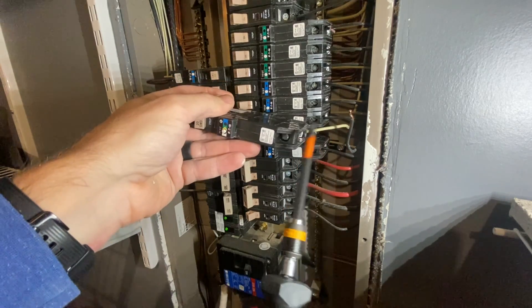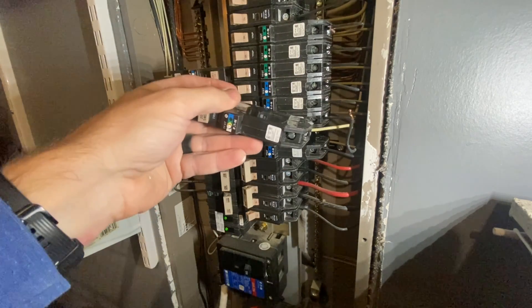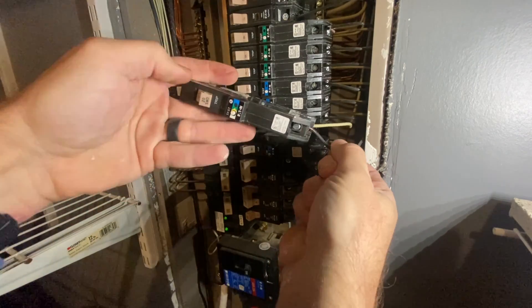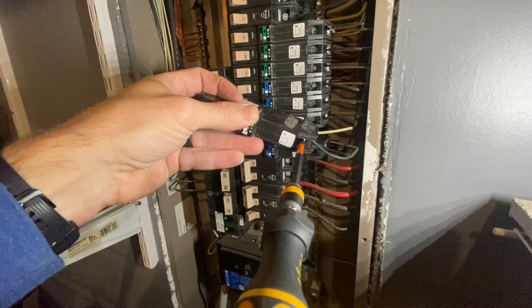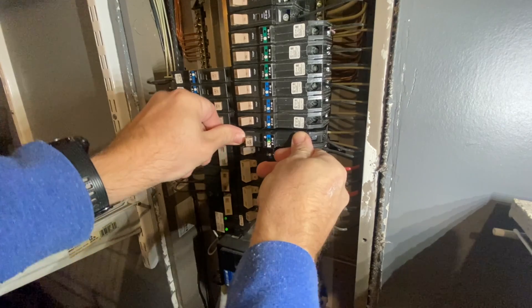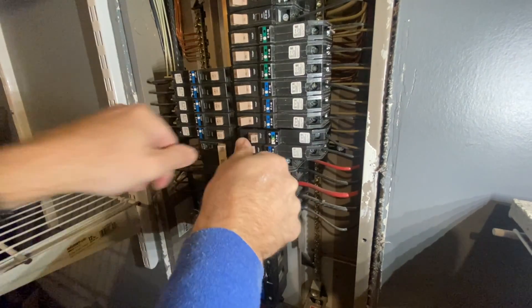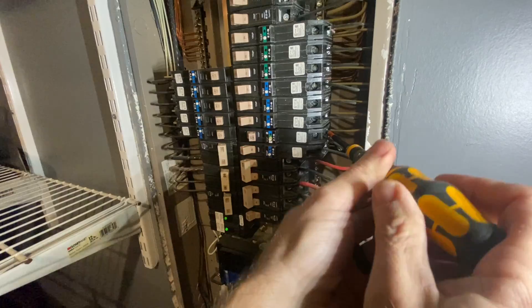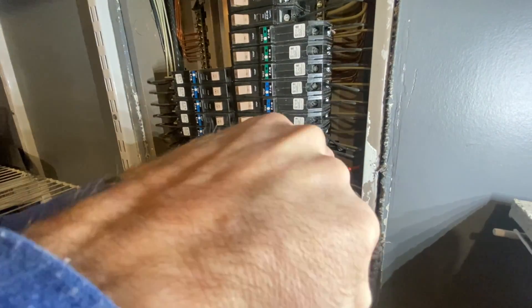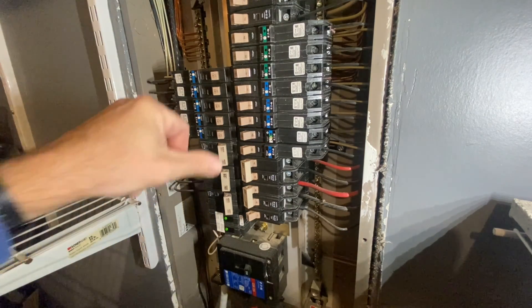I'm going to get the wires kind of tight in there, get the breaker put into place, and then use the torque screwdriver to get it torqued down properly — so I'm not trying to hold everything at one time.